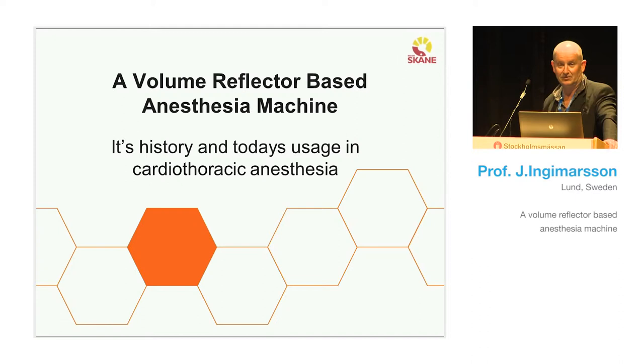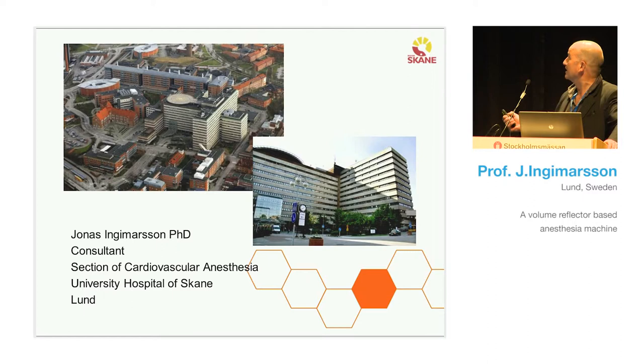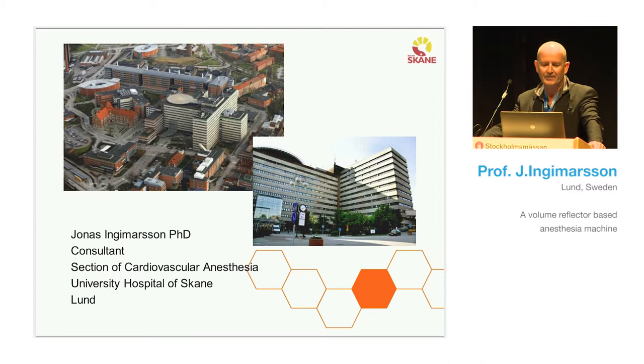My name is Jonas Ingemarsson, and I'm a consultant and specialist in anesthesiology working at the cardiothoracic unit in Lund. This is my hospital — not an architectural masterpiece, but I love it. You can also see the children's hospital, pediatrics, and oncology here. It's a very big hospital by Scandinavian measurements.